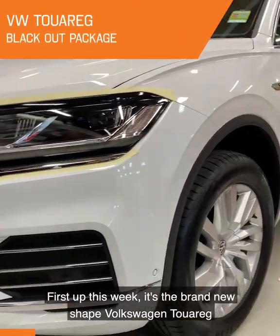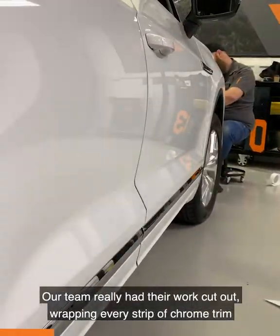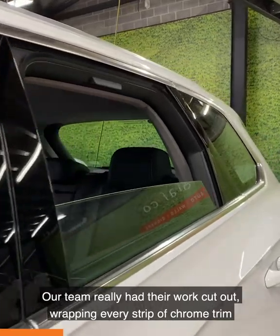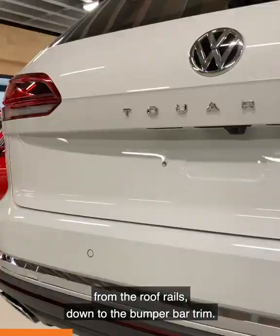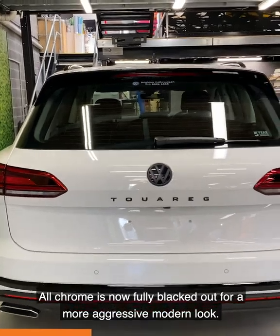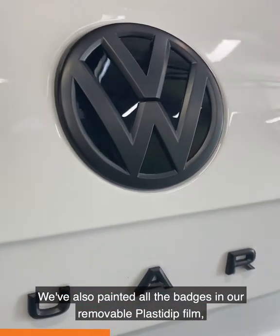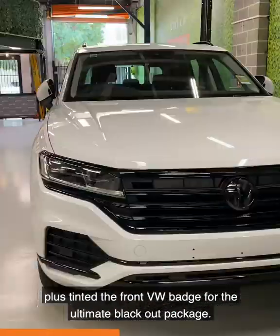First up this week, it's the brand new shape Volkswagen Touareg from Brighton Volkswagen. Our team really had their work cut out, wrapping every strip of chrome trim from the roof rails down to the bumper bar trim. All chrome is now fully blacked out for a more aggressive modern look. We've also painted all the badges in our removable plastic wrap film, plus tinted the front VW badge for the ultimate blackout package.